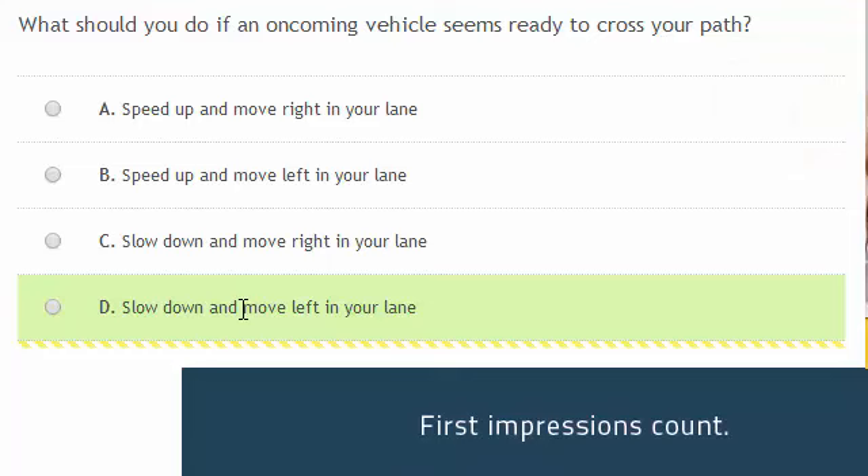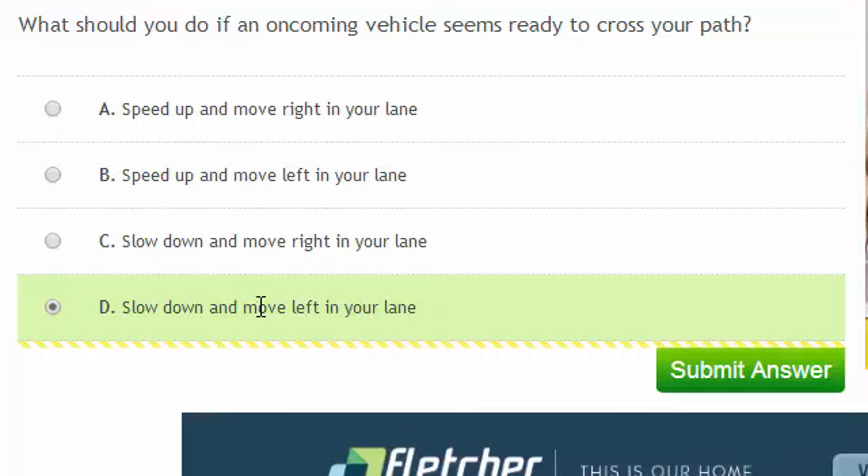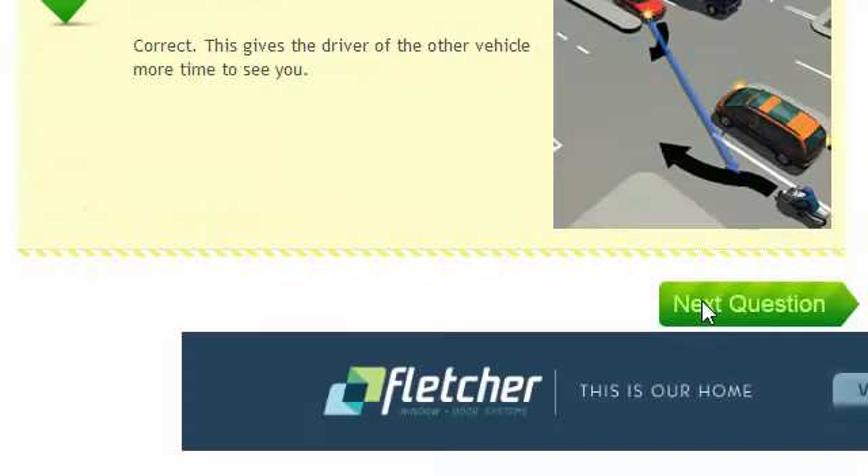What should you do if an oncoming vehicle seems ready to cross your path? You should slow down and move left in your lane. This gives you a larger buffer and means the other driver has more time to see you. As you can see in this diagram, the orange car is hiding you from the view of the red car. Moving left means that the red car can see you sooner.